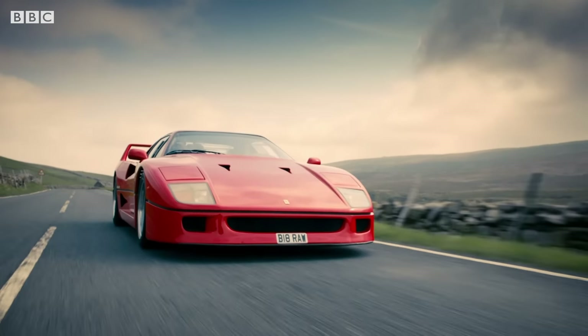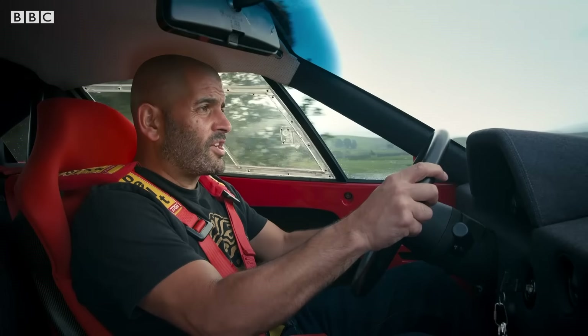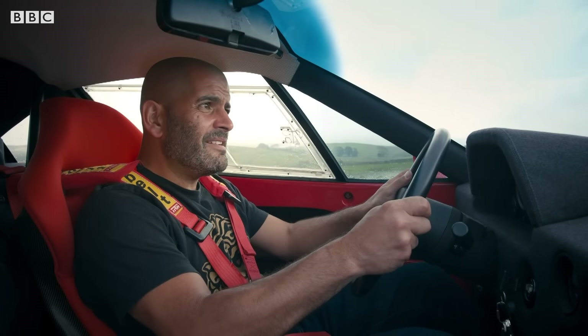This isn't just the greatest 200mph car. This is the greatest road car ever. For me, there's no debate.